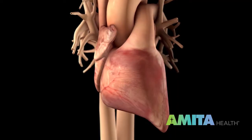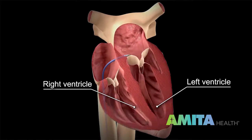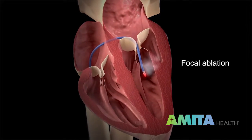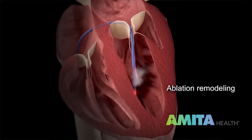So during catheter ablation we either freeze or burn the area. For example, if there is AVNRT, the majority of the time I freeze it, but you can burn it as well. Or if there is a focal area inside the ventricle causing extra beats, it's kind of like a cat and mouse game — I have to find where the mouse is and get it.